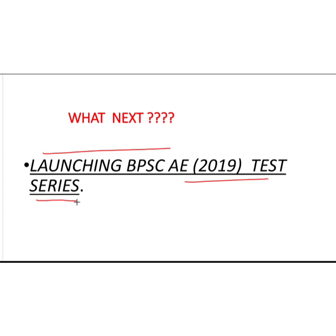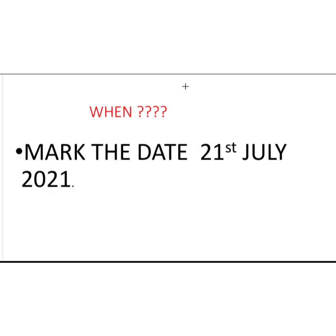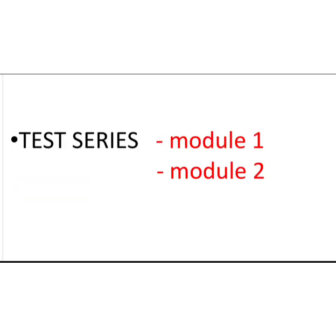When will it start? What will the pattern be? Everything will be discussed in detail. As you can see on the screen, the starting date of the test has already been decided and will remain fixed — the date is 21st of July. You will give your first test on 21st of July.